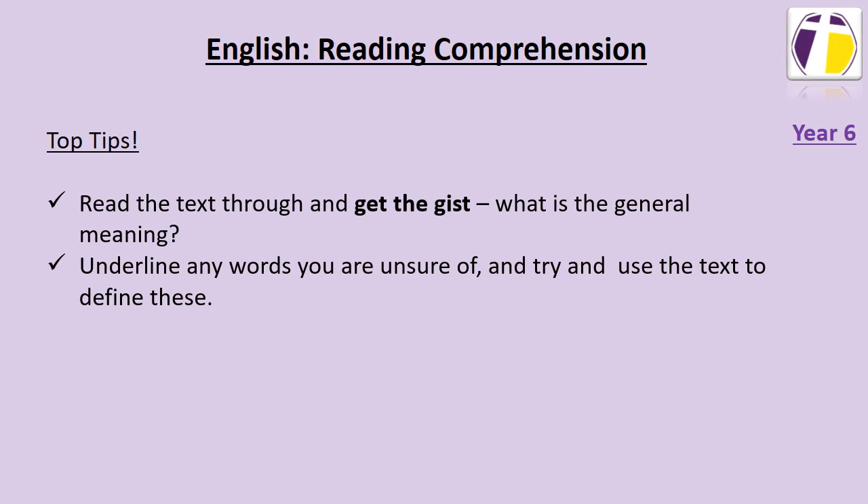If there are any words you are unsure of, underline these and try to use the context of what you're reading to come up with a definition for those words. This will help you have a better understanding of the whole text.